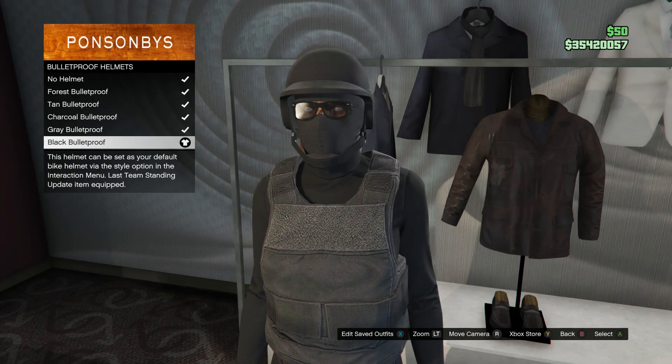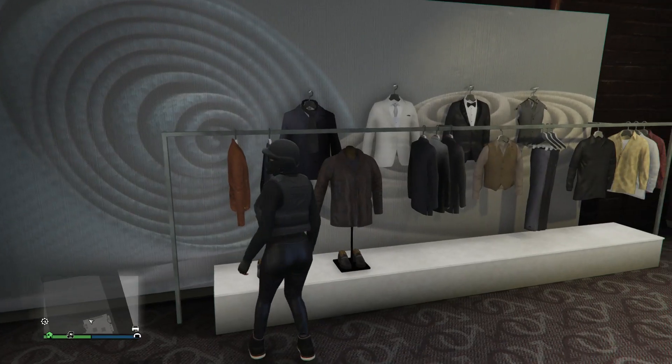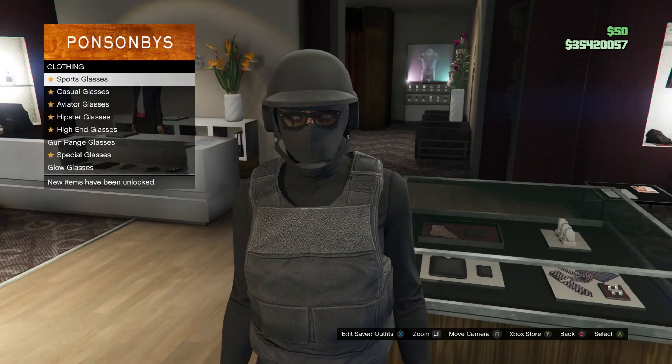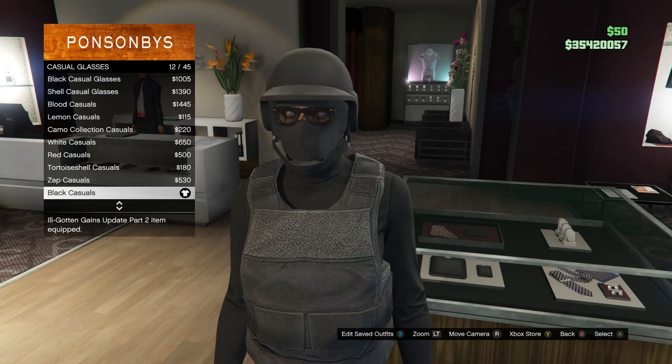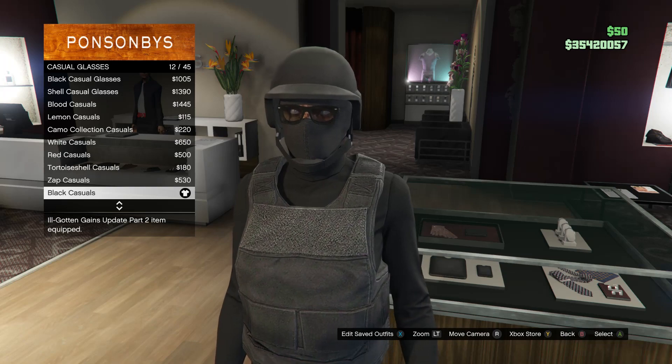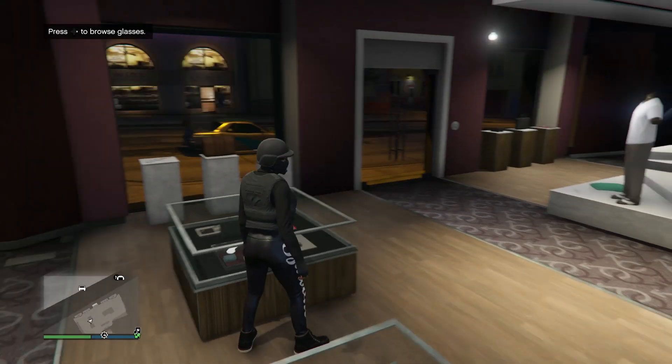Scroll down to bulletproof helmets on slot 19 and buy the black bulletproof. Back out, head to glasses, scroll down to casual glasses, and buy the black casuals, which is on slot 12.